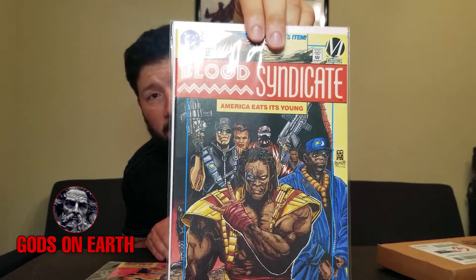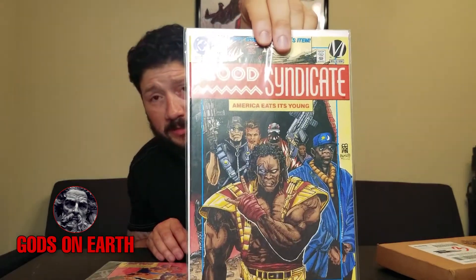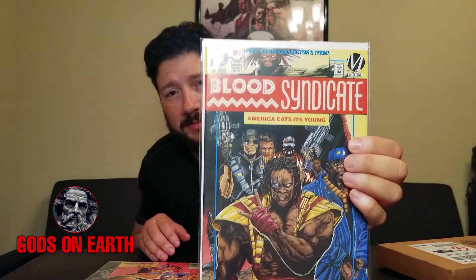Then I picked up Blood Syndicate number one. All of these are in near mint condition, which is awesome. If you look at the top on this one, it says 'First Issue Collector's Item.' Who would have thought that DC Comics would have something called Blood Syndicate? I had to pick it up — I had never heard of it. I wonder if any of you guys have. It's cool, I'm going to check it out.